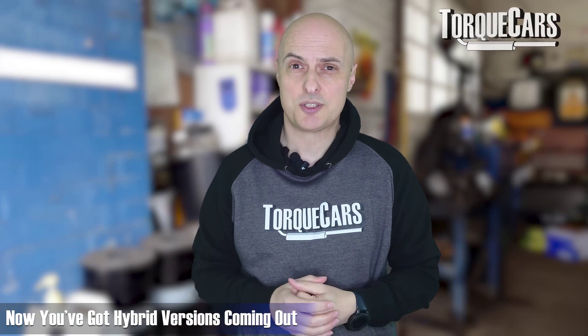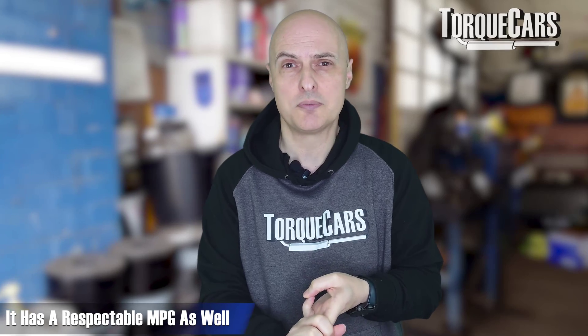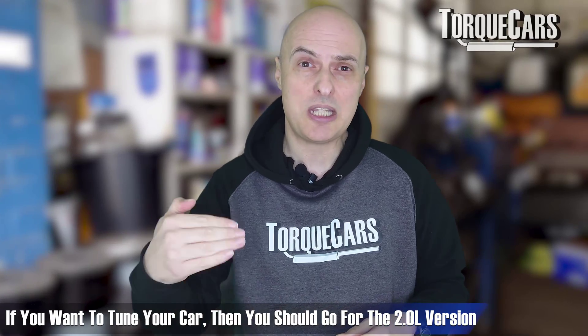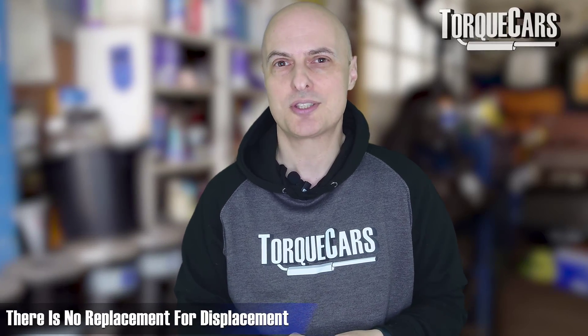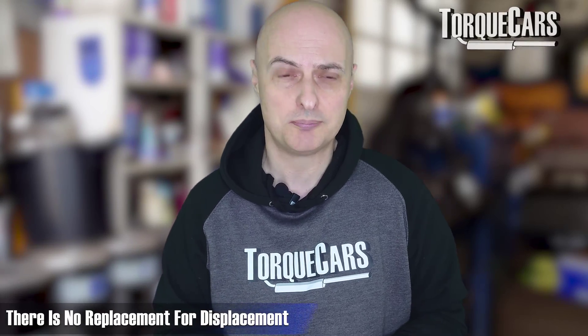Things are further muddied because hybrid versions are now available - there's a 1.4 TSI that still puts out 241 horsepower and returns a fairly respectable 43 miles per gallon. If you just want a car off the shelf that might be worth considering over the two-litre models, but if you want to tune it and push power higher, you won't get anywhere near as high as on the two-litre engines. There's no replacement for displacement - the more displacement you've got, the more power you can make when adding mods.